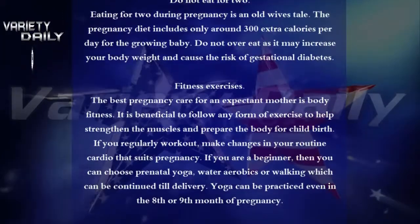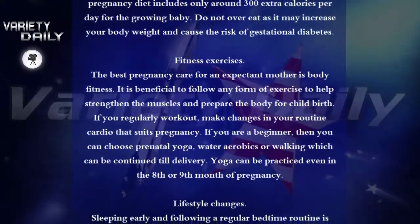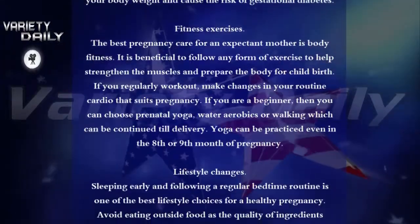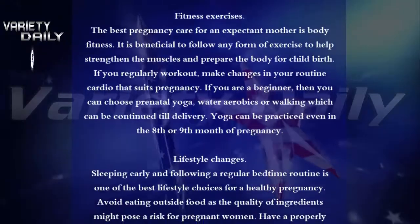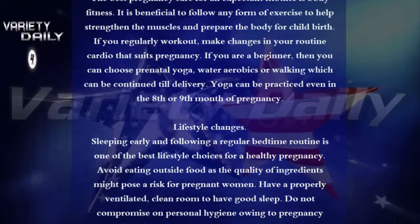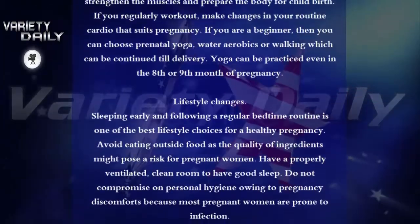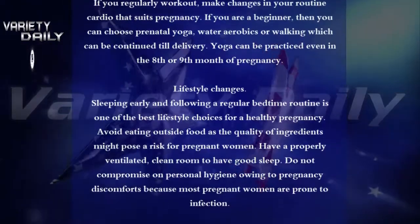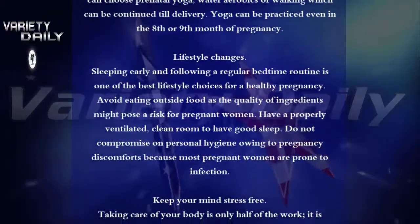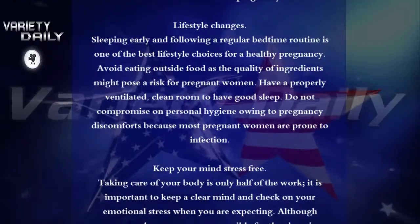Fitness Exercises. The best pregnancy care for an expectant mother is body fitness. It is beneficial to follow any form of exercise to help strengthen the muscles and prepare the body for childbirth. If you regularly work out, make changes in your routine cardio that suits pregnancy. If you are a beginner, you can choose prenatal yoga, water aerobics, or walking, which can be continued till delivery. Yoga can be practiced even in the 8th or 9th month of pregnancy.